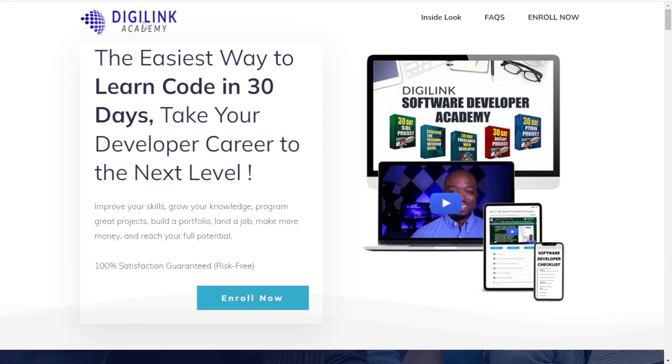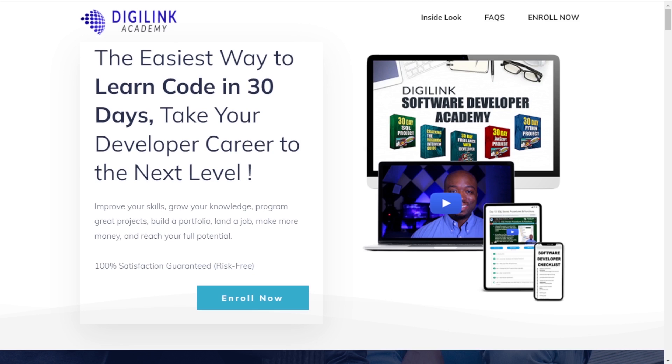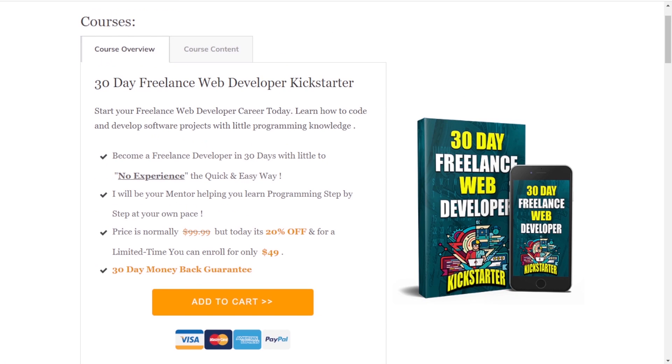So you want to make money with SQL programming — you've reached the right video. This video was brought to you by DigiLink Academy, your number one source for learning programming fast and getting to that six-figure freelance salary you desire.